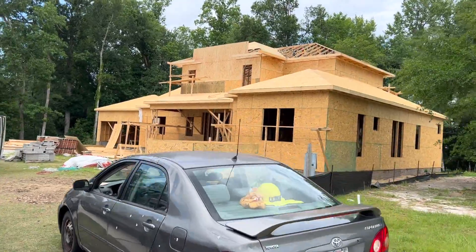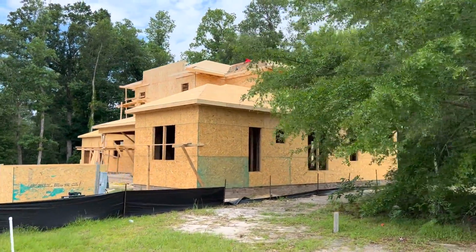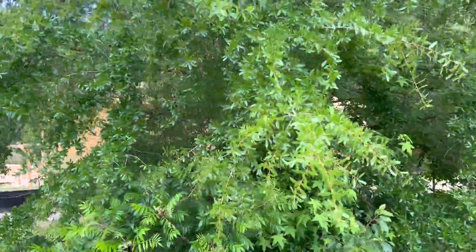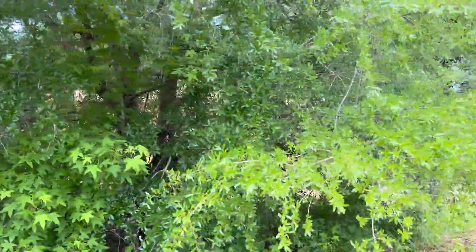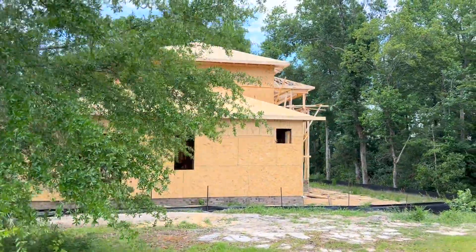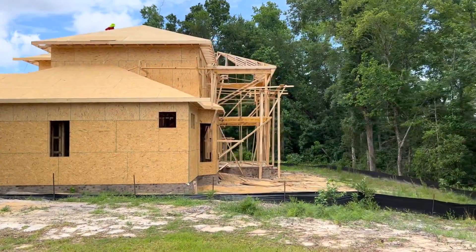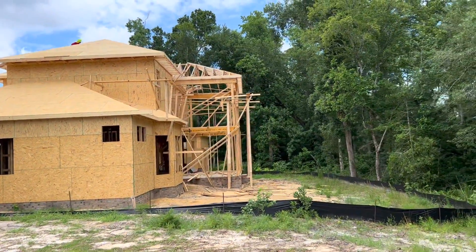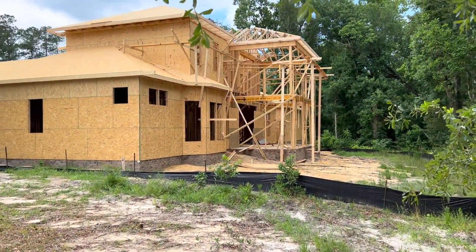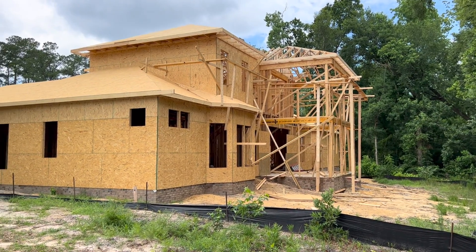We can see the home is really impressive. I'm going to walk so you can kind of see the back of it. Here you can see the rear of the home. We'll keep you posted as the progress continues.